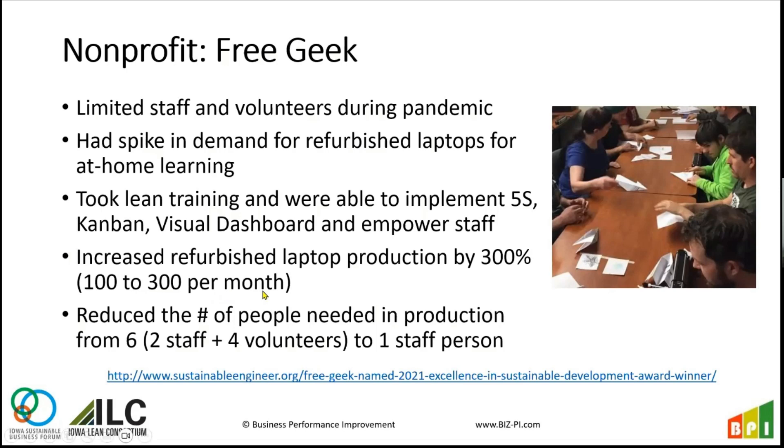As a result of the improvements, Free Geek was able to improve their production by 300% — going from 100 laptops to 300 per month — which was huge because they had demand they could now keep up with. They were able to do that in less time and with fewer people because they really focused on what they actually needed to do to get a laptop into someone's hands. They realized some things they were doing were unnecessary or overkill — maybe they don't need the latest software update or all the bells and whistles. They just need them to be able to get onto meetings.